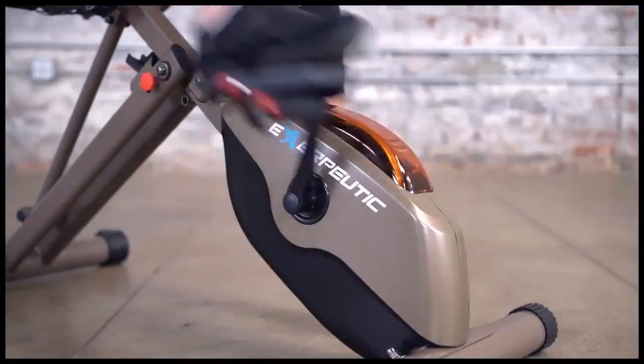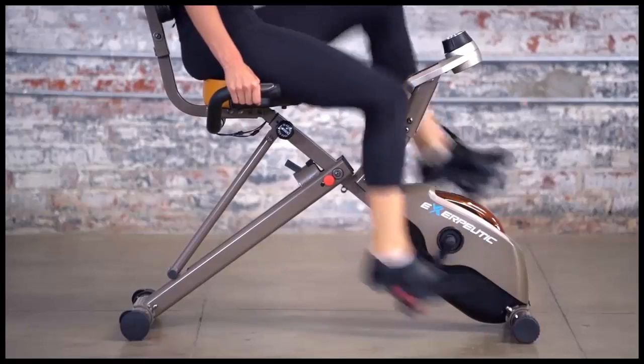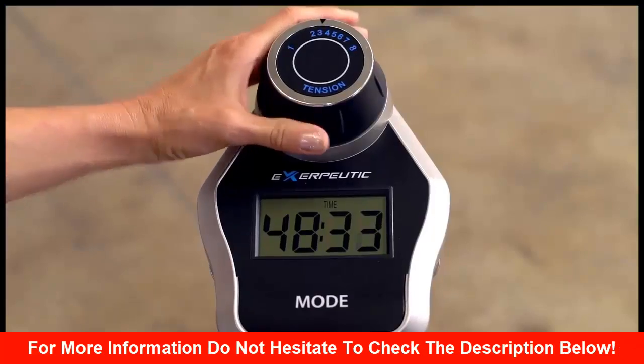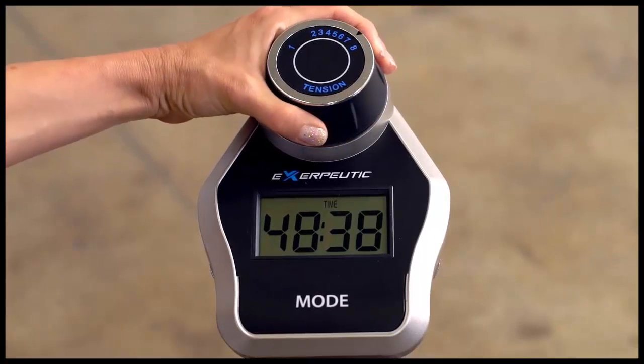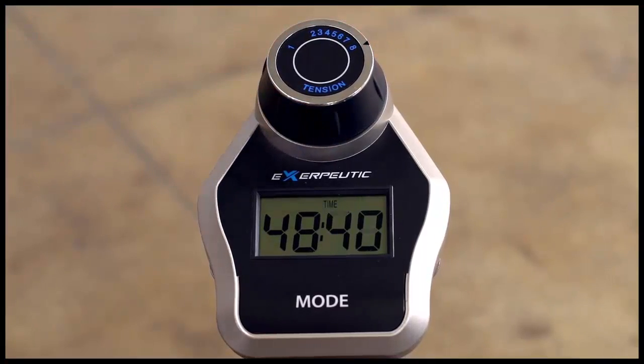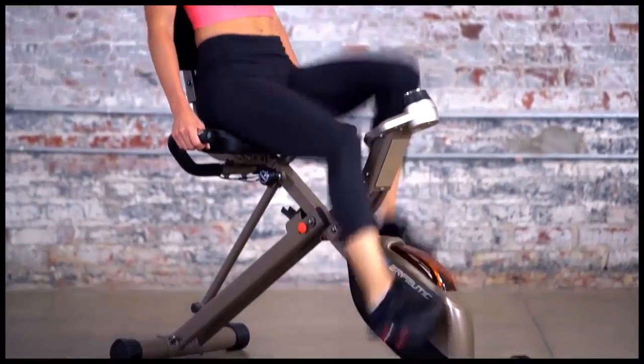Powered by a three-piece high-torque cranking system that ensures a smooth and consistent pedaling motion, the bike also features an eight-level magnetic tension control system that enables riders to dial in the perfect amount of challenge. And for the ambitious, a dual-transmission flywheel allows for rigorous, high-resistance workouts.